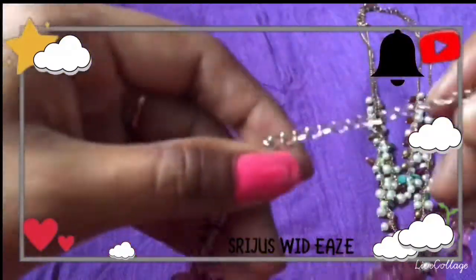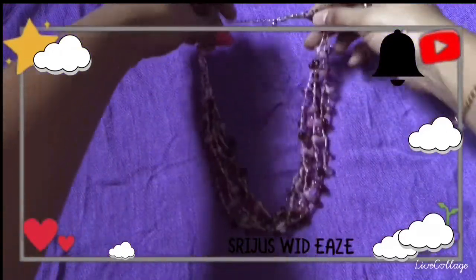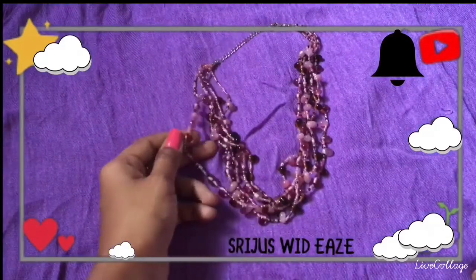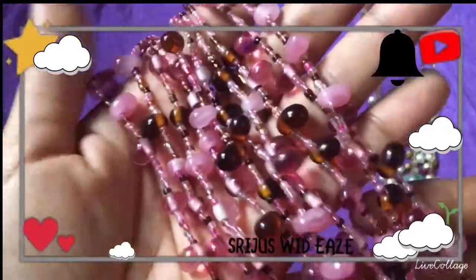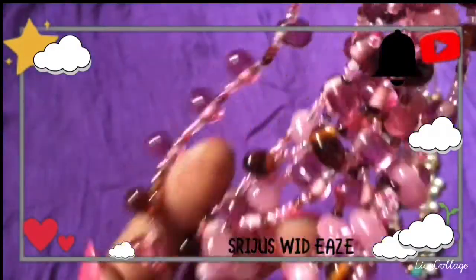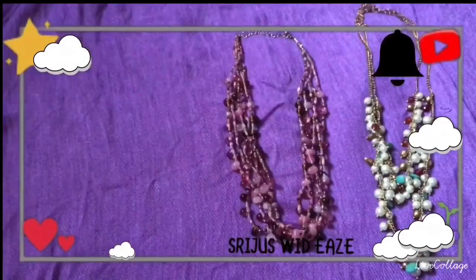Today the video is about necklaces — three necklaces from Flipkart. The first necklace is the DCA necklace brand. The price is around $159 to $160. This is a baby pink color. It is a very big one with 4 steps. This is a very simple and elegant look.